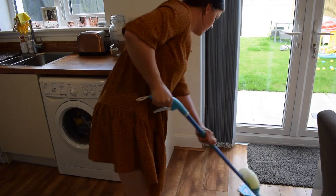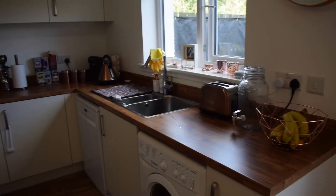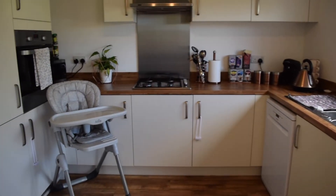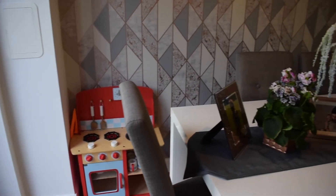I've just hoovered and now I'm going to give the kitchen a mop, and finally that will be it done. I feel like today it took a good while, but we definitely got there in the end. I'm so happy it's all nice and clean and tidy again — ready for it to be messed up at dinner time!